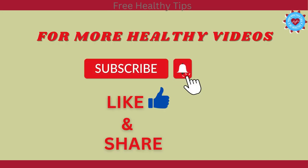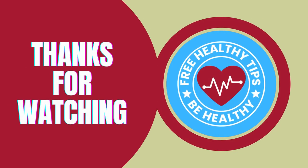For more healthy videos, subscribe to our channel, like, and share with your contacts. Thanks for watching. Have a healthy day.